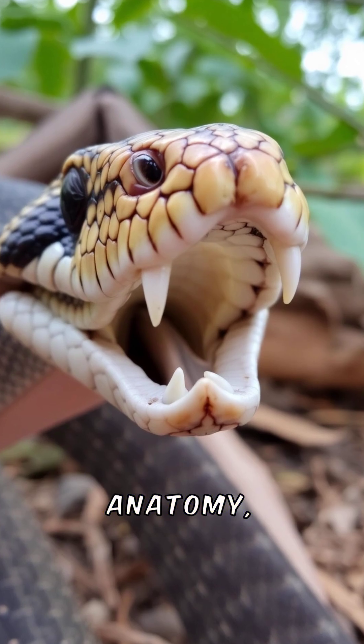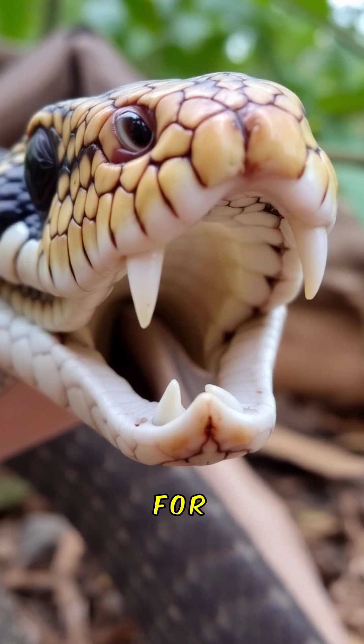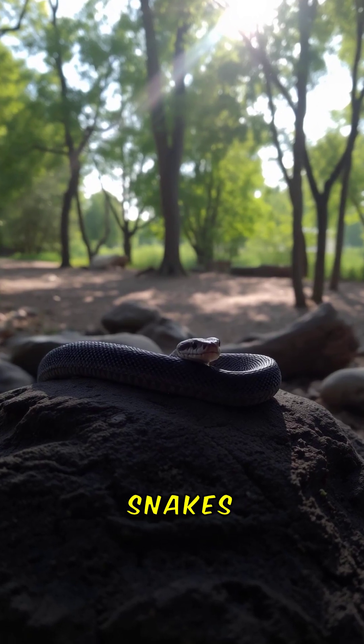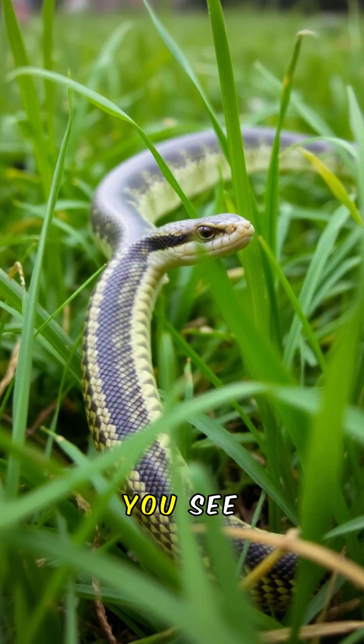Their unique anatomy, including flexible jaws, is an evolutionary marvel that has fascinated scientists for years. Understanding how snakes eat helps us appreciate their role in nature and the balance of ecosystems.